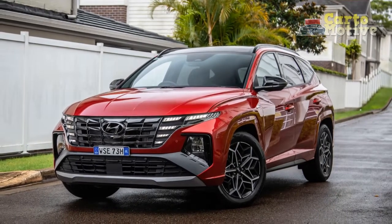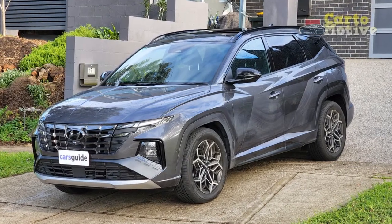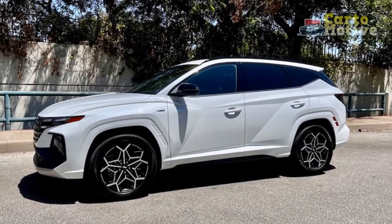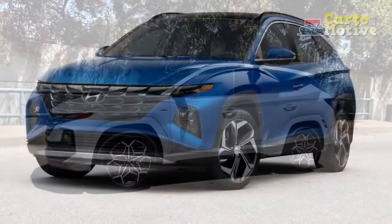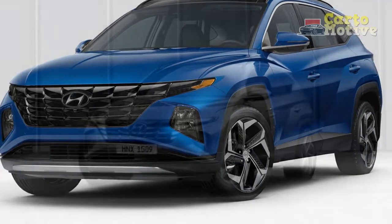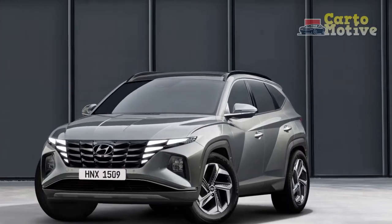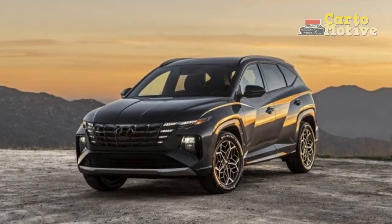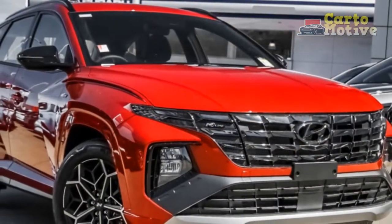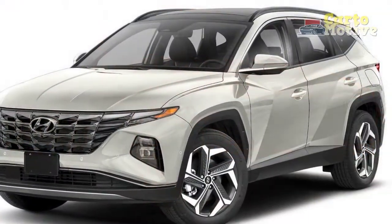Powertrain: all the options. Hyundai has taken a blanket approach to drivetrains with the Tucson — you can have gas-only power, hybrid, or plug-in hybrid. A 2.5-liter four-cylinder with 187 horsepower is standard on gas models, and like all base engines in non-premium compact crossovers, it's adequate for power and good for fuel economy. The N-Line model offers no extra power, just a more aggressive response from the engine management software. The hybrid and plug-in hybrid variants come with a 1.6-liter turbo inline-four with an electric motor, all-wheel drive as standard, and 226 and 261 horsepower respectively.